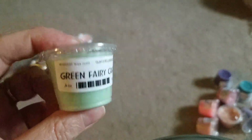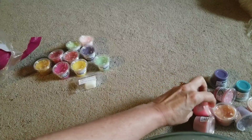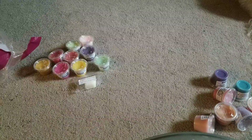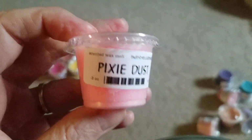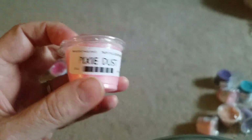I remember when I ordered this I was like, 'I don't know if I like that,' because there was something in it I don't usually like — but I do like that. Pixie Dust — I've gotten Pixie Dust from her before. It's nice, kind of fruity, and I think it has a touch of mint, if I remember correctly.